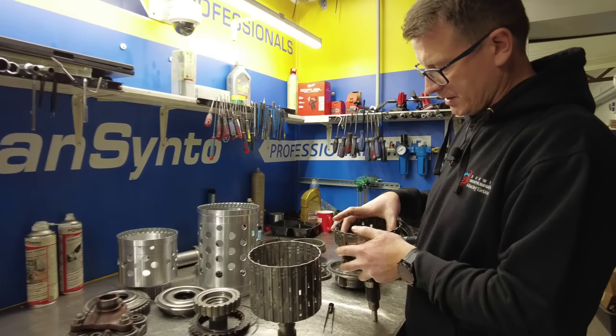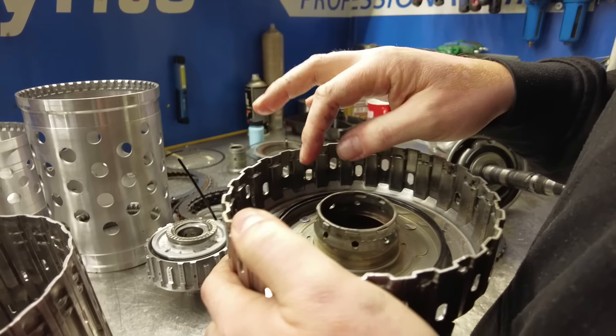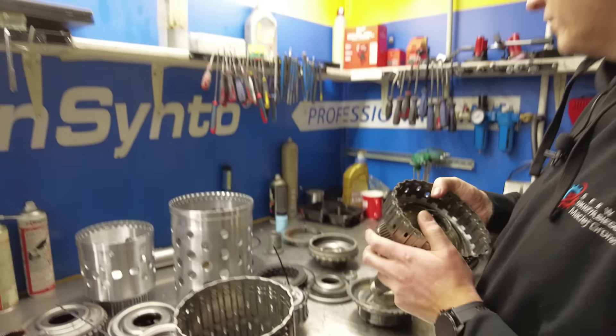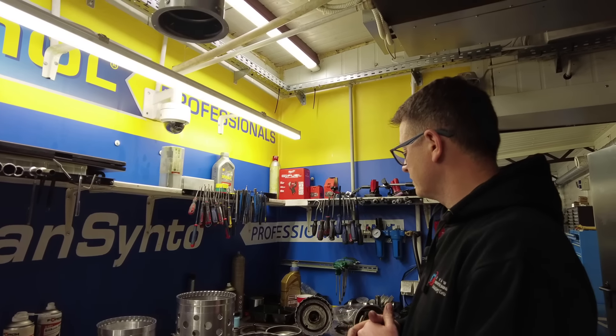Wewnątrz jest tłok gumowy zanitowany. Nie zawsze go wymieniamy - jeżeli nie trzyma ciśnienia lub guma jest wsparciała to jest zużyty i do wymiany. Jeżeli jest w dobrym stanie, zostawiamy go.